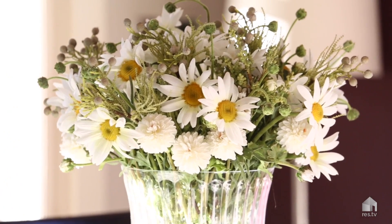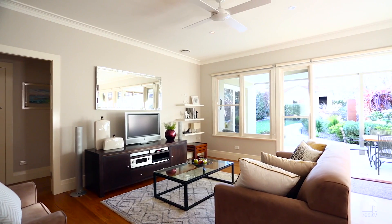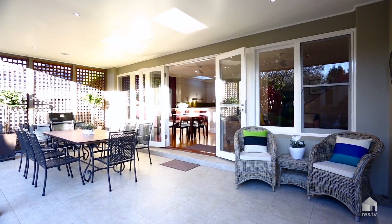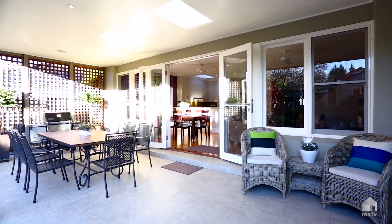The ground floor has ducted gas heating throughout. Both the guest wing and main living area are bathed in natural sunlight and flow onto an expansive covered entertaining terrace with skylights and built-in speakers.